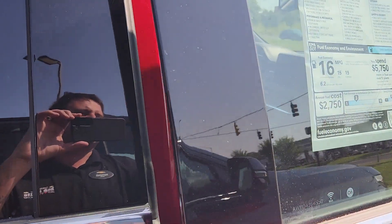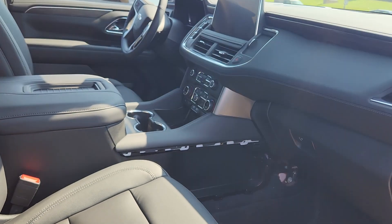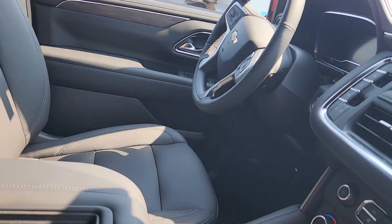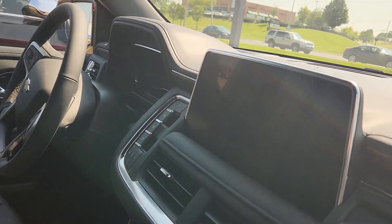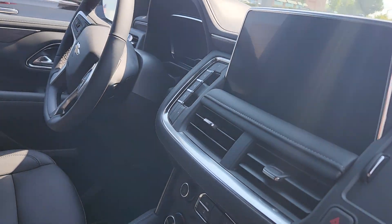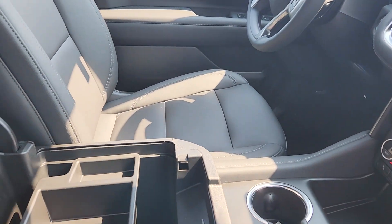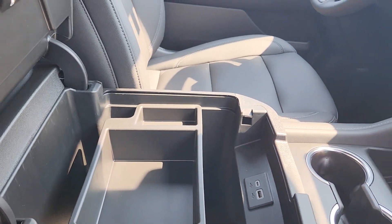MSRP-wise, it's got the heated steering wheel, and of course you're going to have heated seats. You've got your 10.2-inch standard color touchscreen radio. It's going to have a little bit of everything for you, with plenty of storage up front.